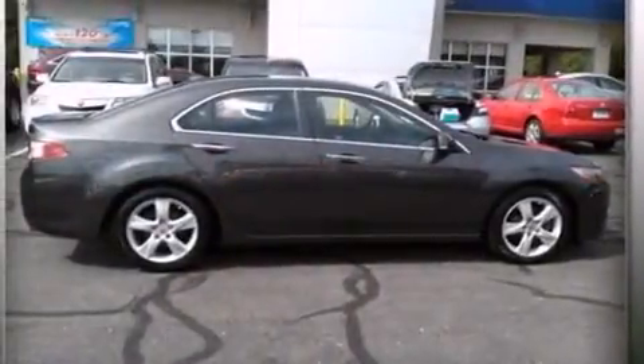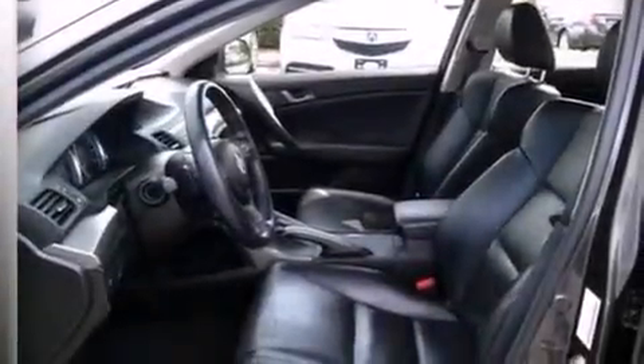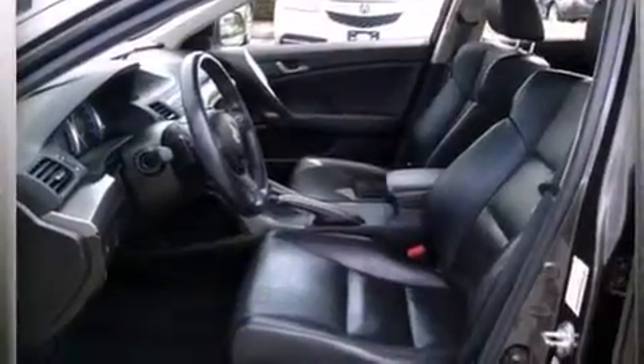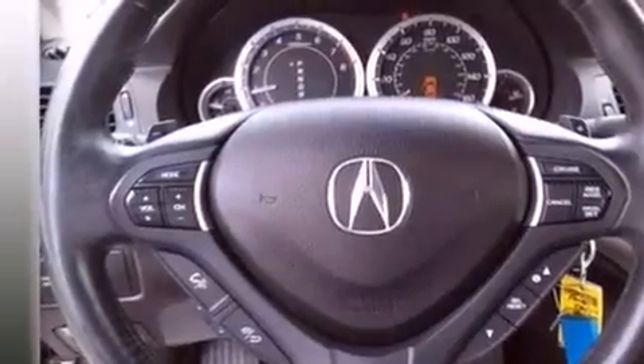The following features are also included: memory settings for the seat positions so you can recall your favorite alignments with the push of one button, dual power seats, cruise control, leather seats, an illuminated driver's side vanity mirror, and LED backlit gauges.